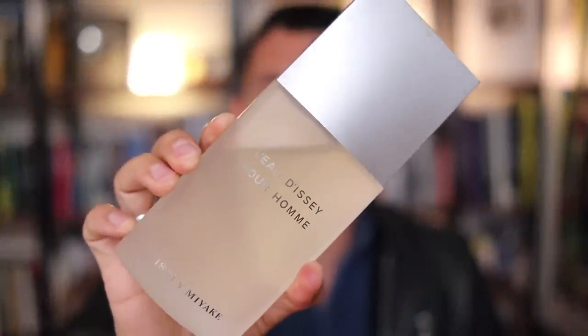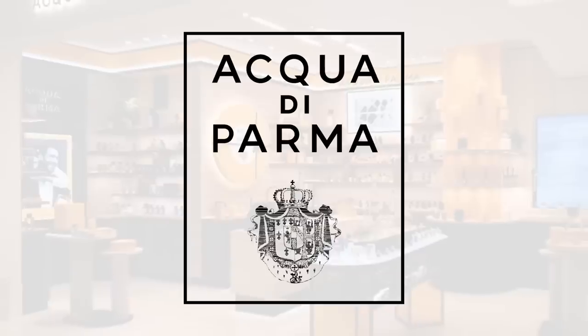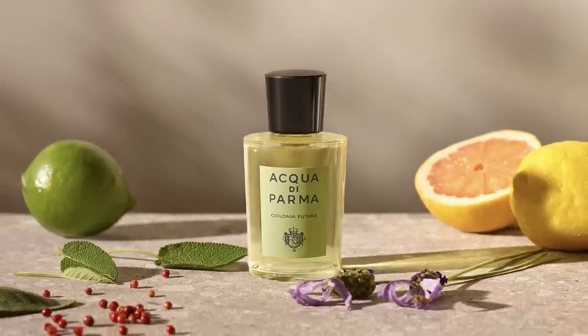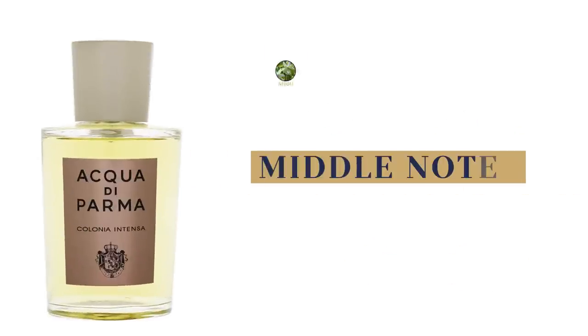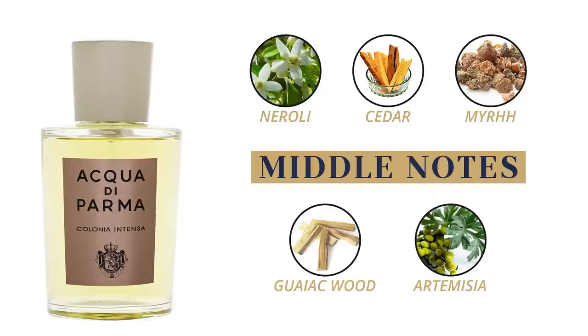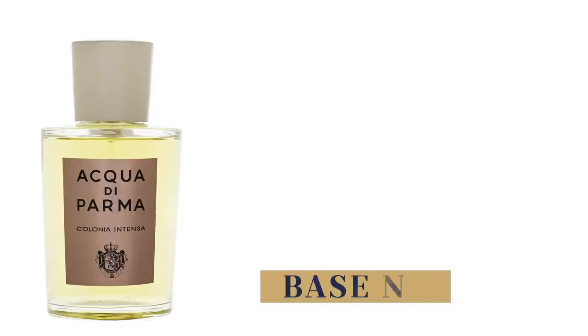For these next three fragrances, they all come from the same house, Acqua di Parma. First up, let's talk about Colonia Intensia. This is a citrus fragrance, but as we get into it, it's warm, spicy, and a bit aromatic. Top notes are bergamot, citrus, cardamom, ginger, and Sicilian lemon. Middle notes are neroli, cedar, myrrh, guaiacwood, and artemisia. Base notes are leather, benzoin, musk, and patchouli. Compared with the original Colonia, I like this one a lot more — it just has a much more masculine scent to it.